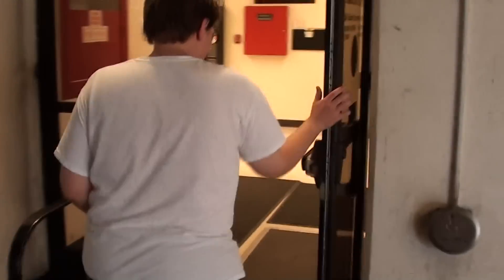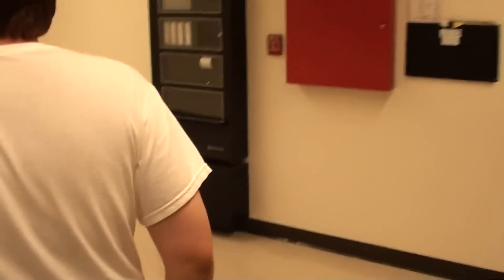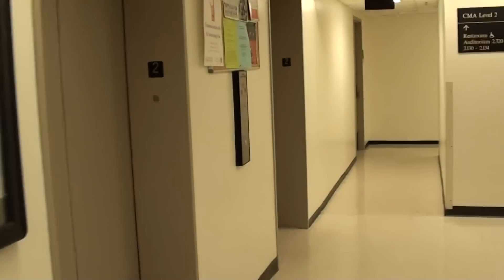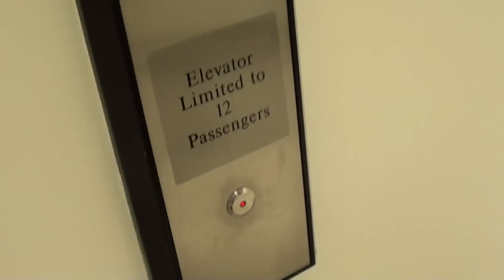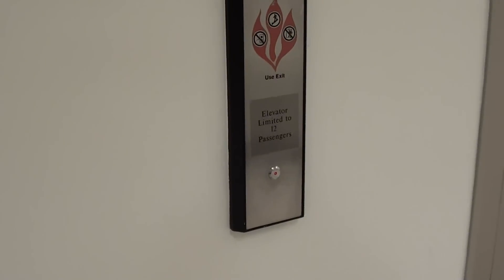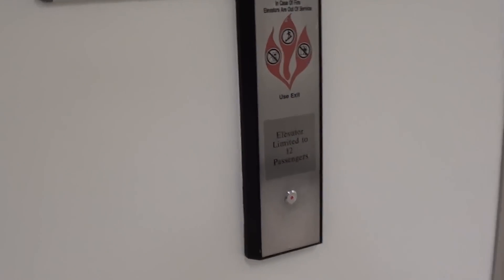We are walking into the communication building. The air conditioning feels so good. UT Austin communications building — the attraction, yes, from Tejas. These things get overloaded; it's rated for 12 people but people probably try to cram in here.